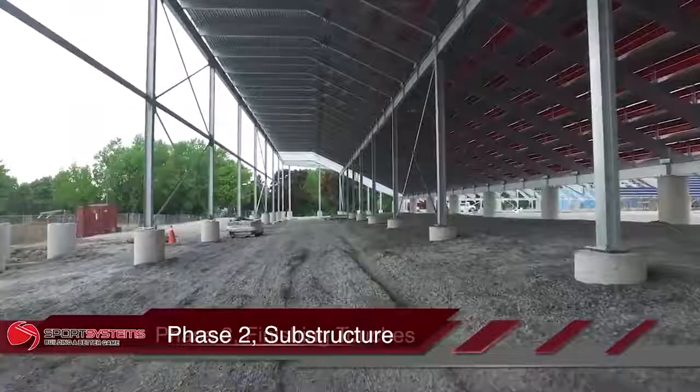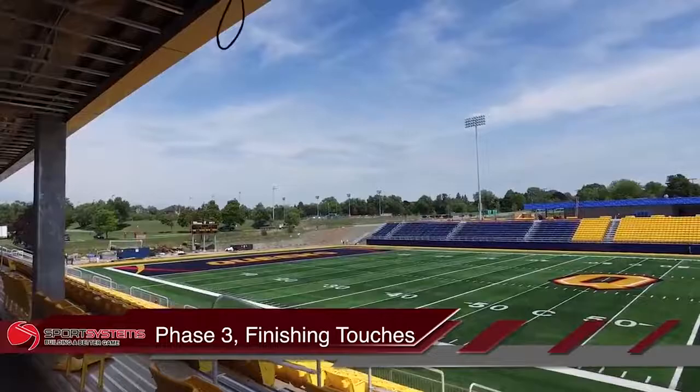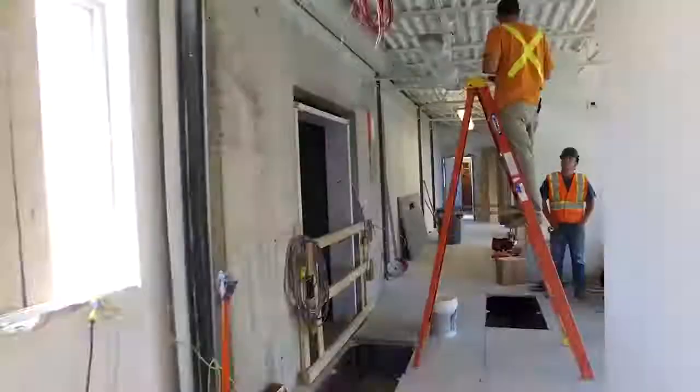Phase three includes the installation of the foot boards, the risers, the seating, the access ramps, all the railings, the stairs — that sort of thing — which really is what the final product will look like.